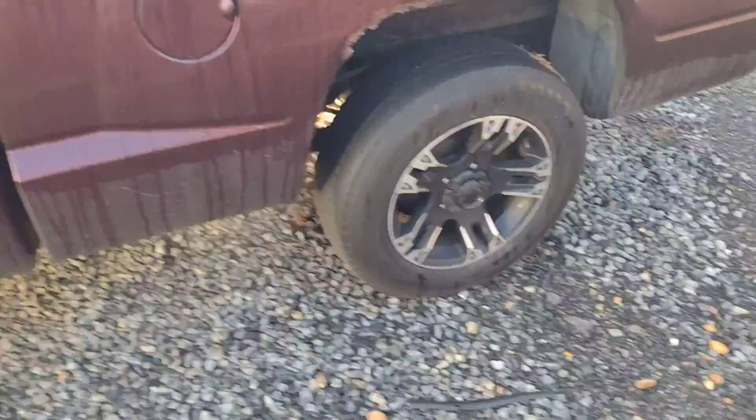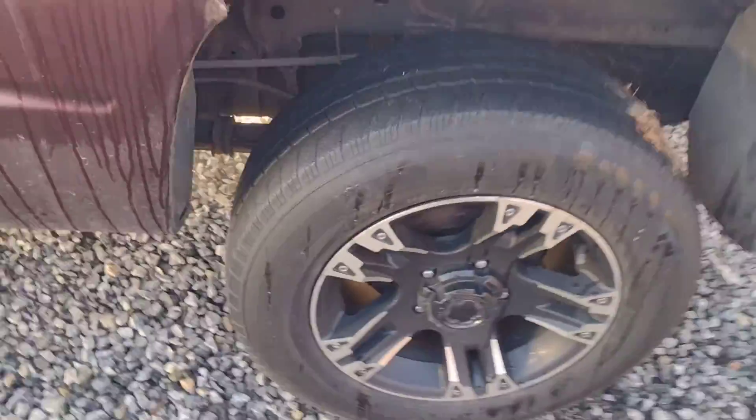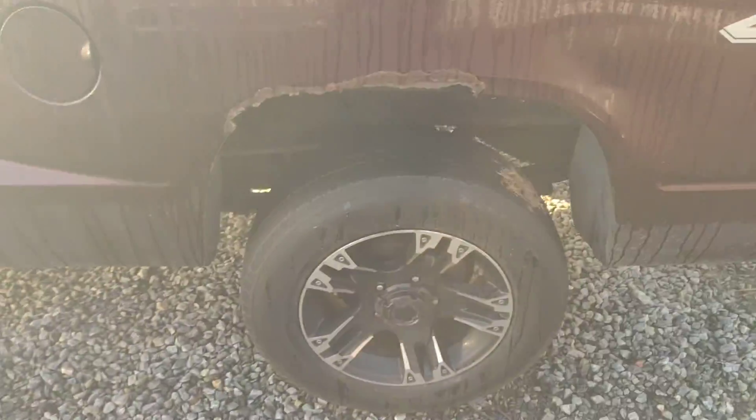We do have some aftermarket five-lug wheels — look at them. 17-inch, five-lug. Fancy, fancy.